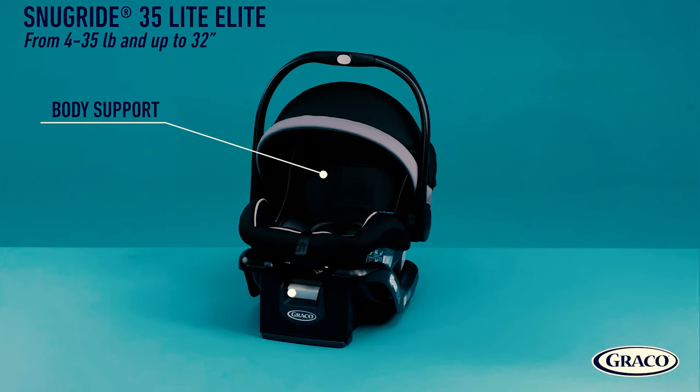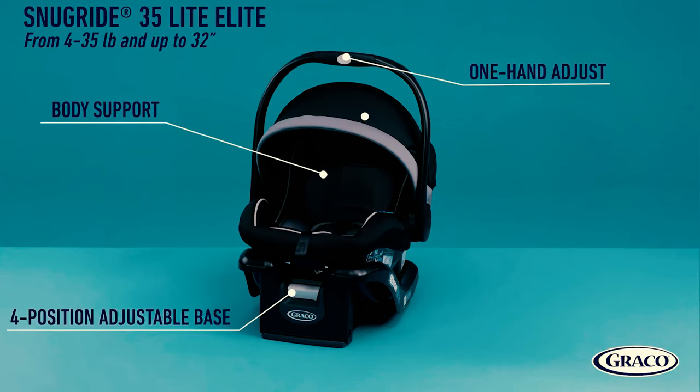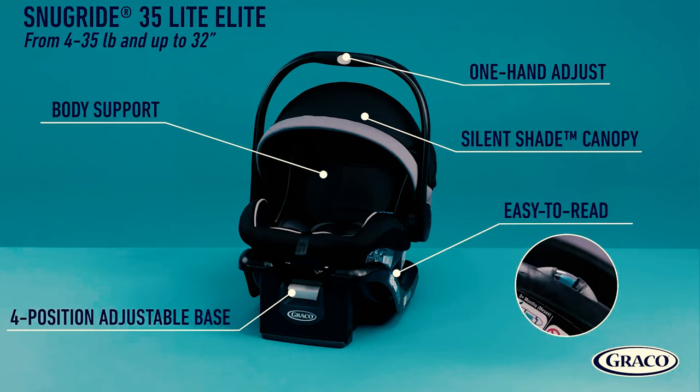Unlike some more expensive strollers that feature rubber wheels, the Modes' wheels are plastic, so keep that in mind if you're planning on frequent walks on uneven terrain.